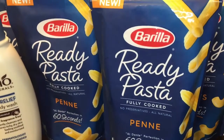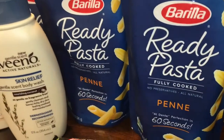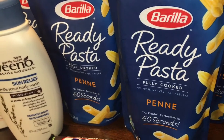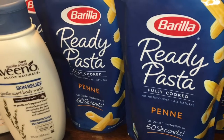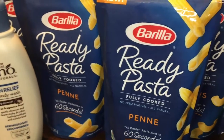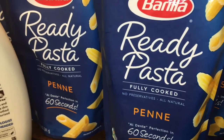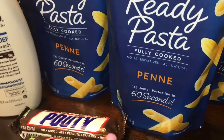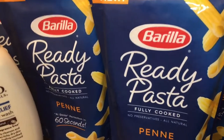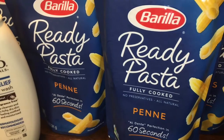At Walgreens I picked up Barilla Ready Pasta. I picked up six of them — they are two for $3, and I used coupons for a dollar off that we received in today's inserts. So that made these 50 cents each, which is pretty good. I haven't tried these — they're new and actually pretty small. It's two servings per package, so it looks like it might be just for a really quick meal for one to two people. But for 50 cents it's great to try out.